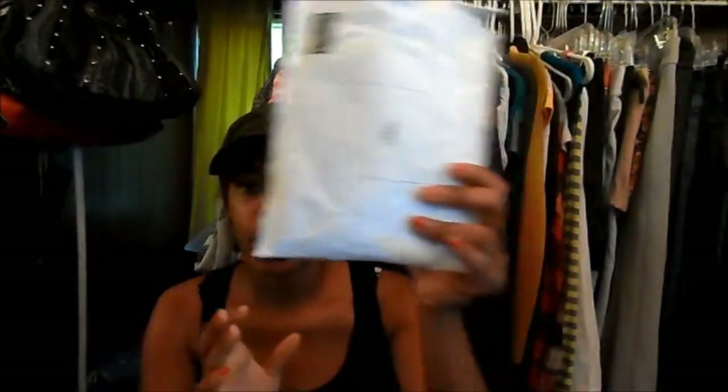My account with salmondress.com was deleted. So it came in the mail and I was surprised it did, because I had already gone to dispute the money back with my bank account.